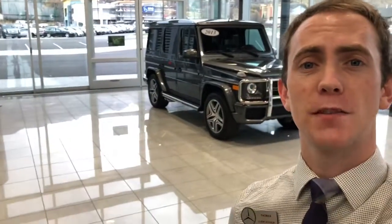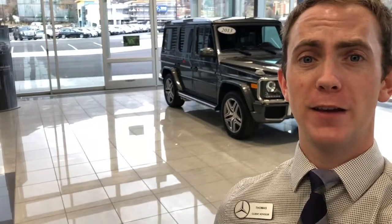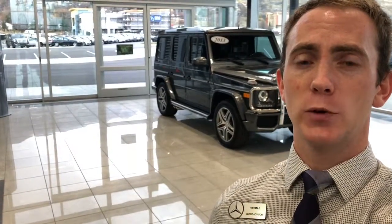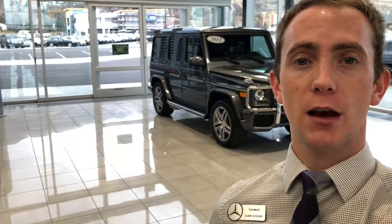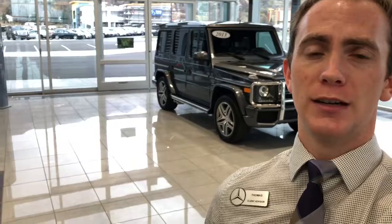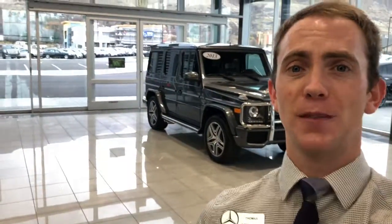Hey Anu, this is Thomas at Mercedes-Benz of Farmington, the one that you spoke on the phone with earlier. Like I mentioned, I was going to make a video and kind of go through it in very big detail. I'm going to point out a couple of different spots that I want to make sure you're aware of. Then I'll send this over to your text message and give you a call so we can discuss the rest of it. Let's check it out.